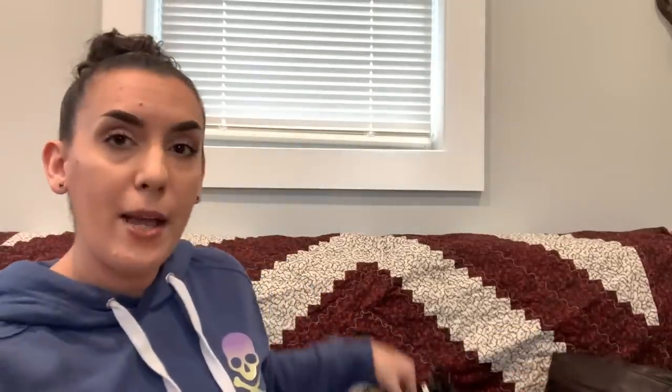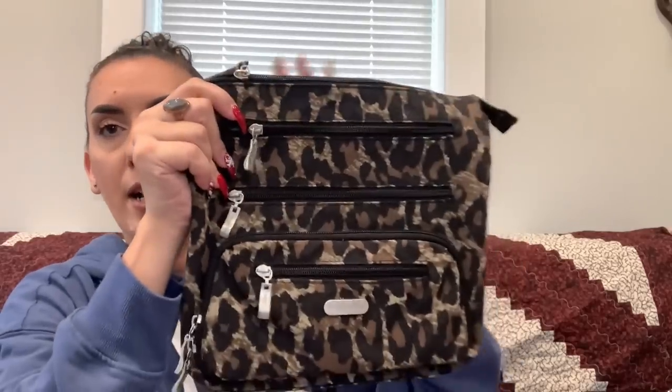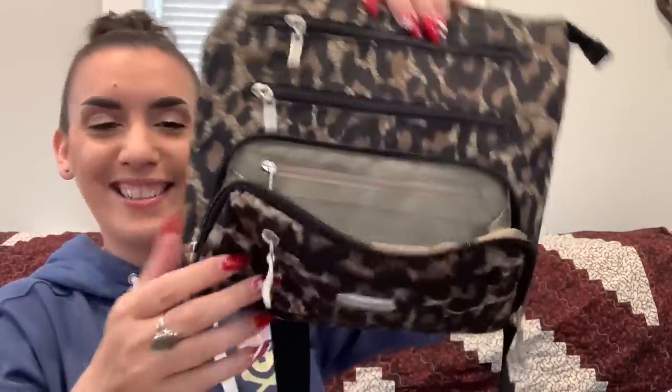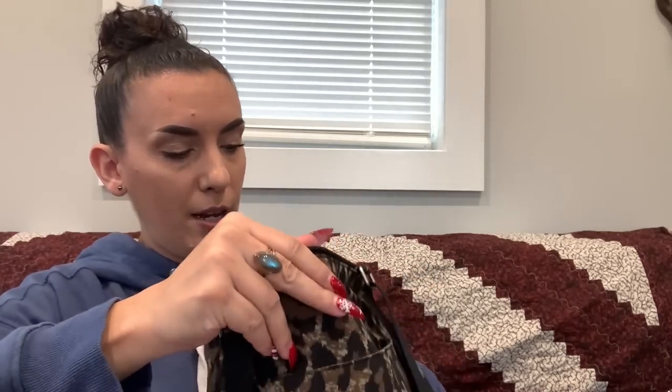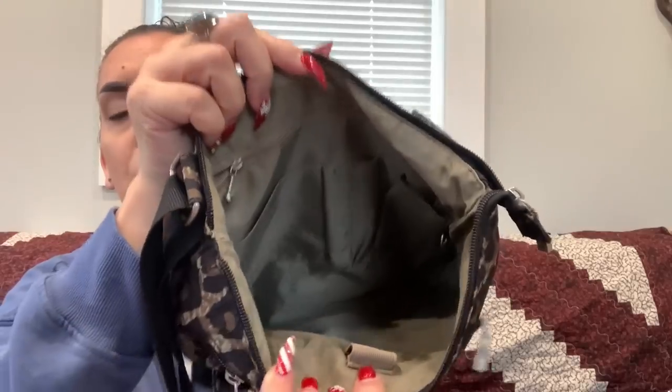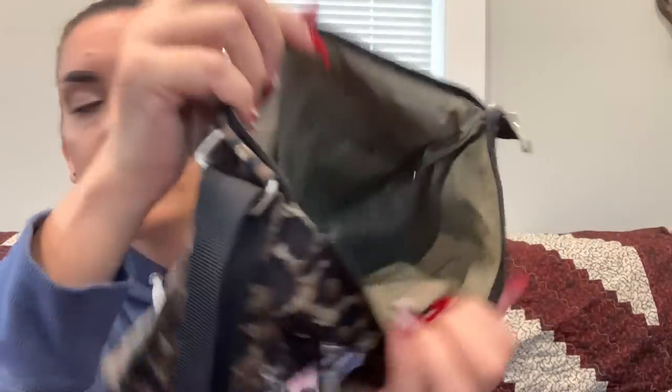Next is a Baggallini in cheetah print — shoulder or crossbody. It's loaded with pockets: a zipper pocket, another zipper pocket, another zipper pocket, a pocket, and a zipper pocket that has card slots and another zipper pocket inside. The bottom corners are great and there's a pouch pocket on the back. Zipper closure on top. Inside there are zipper and slip pockets, and two or three small ink marks at the bottom. Tons of pockets — asking $25.